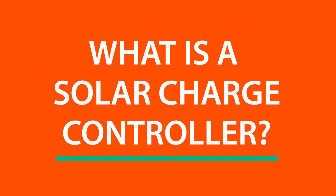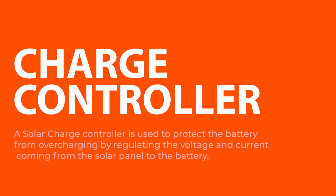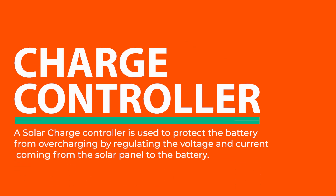Let's begin by defining a solar charge controller. A solar charge controller is used to protect the battery from overcharging by regulating the voltage and current coming from the solar panel to the battery.